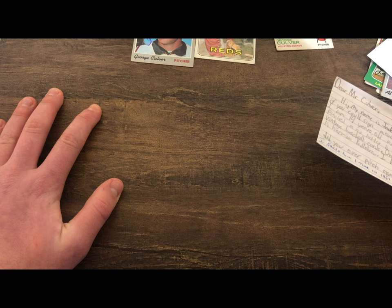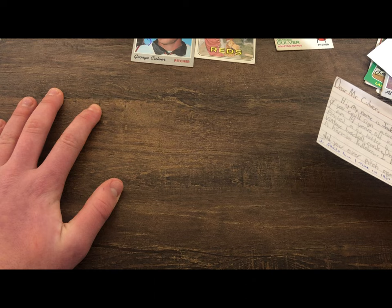In my letter I told him that Harmon Killebrew was my favorite player and asked if he ever faced him. He wrote back saying he faced him one time in 1967 and was lucky to strike him out. Thank you George Culver — that was very cool.